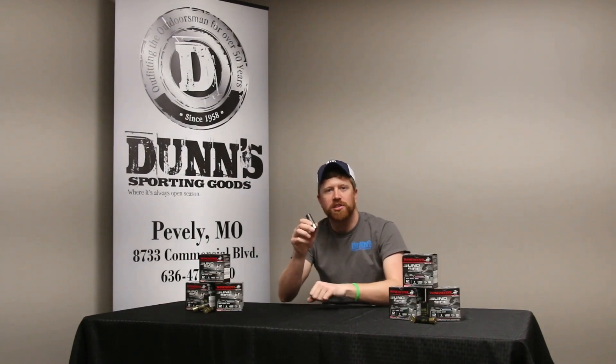These shells are super lethal. I've shot them all season long, haven't had any cripples. I highly recommend them.